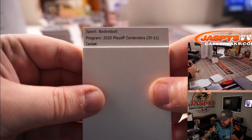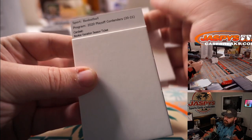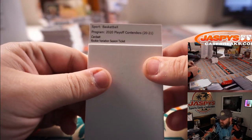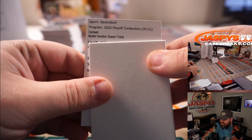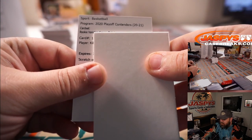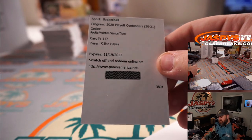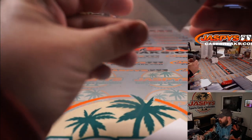We've got a rookie variation season ticket, non-numbered but it is a variation. Card 117 — K-I-L-L-I-A-N — Killian Hayes, Detroit Pistons — Jurek.